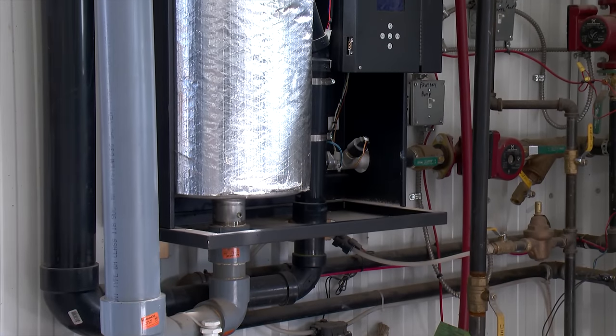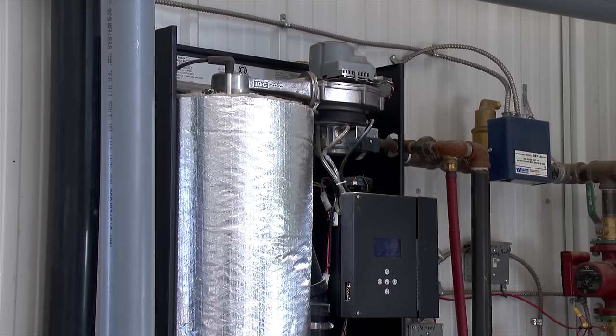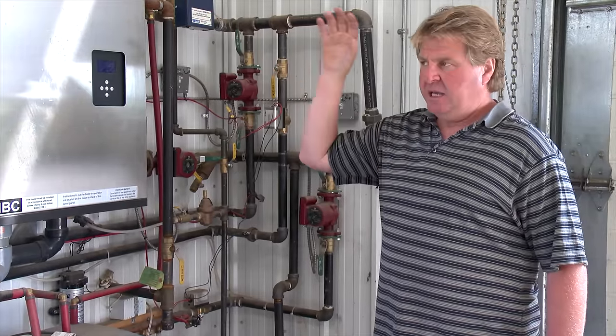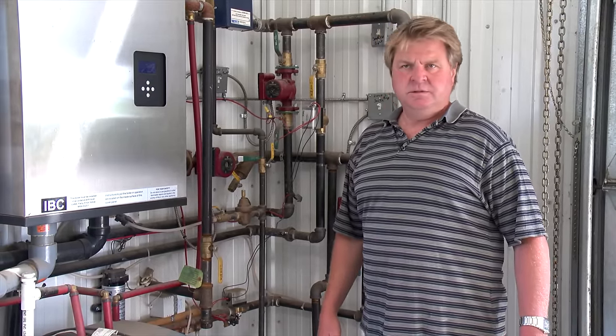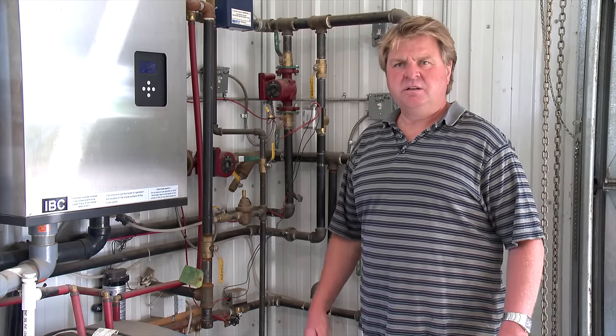In the near future, he plans to take advantage of the efficiency of this boiler and utilize it for drying grain. They're going to run underground lines to some of their bins and have radiators in front of them to dry the grain. This will work out well because normally they're drying grain in late August, September, and October, when the shop isn't needed to be heated yet.